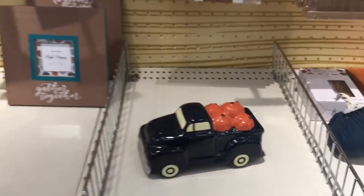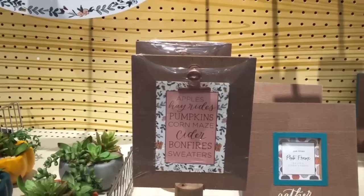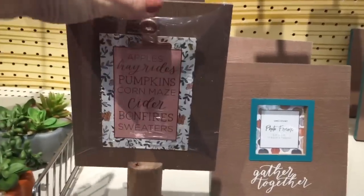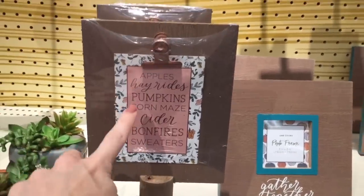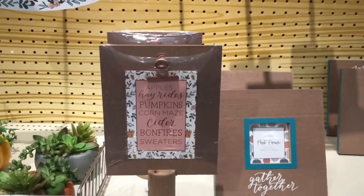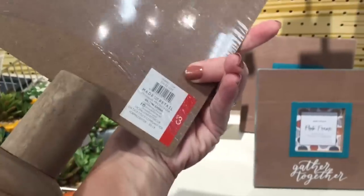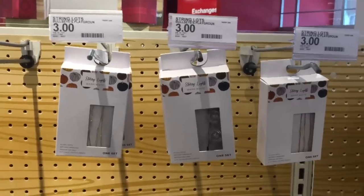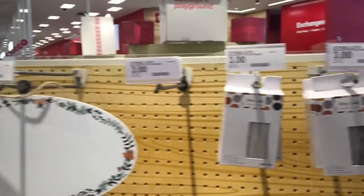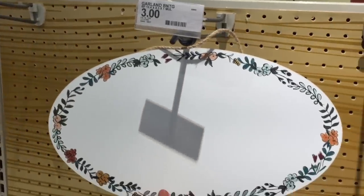Gathered together photo frame for three dollars. And then this little guy - I guess you can put whatever you want on here, but it comes with a little thing that says apples, hayrides, pumpkins, corn maze, cider, bonfires, sweaters - for three dollars. They also have an assortment of lights for three dollars. This is not garland - I actually came for garland, boo hoo for me. But this is three dollars and I assume you can just write or create whatever you want on that.